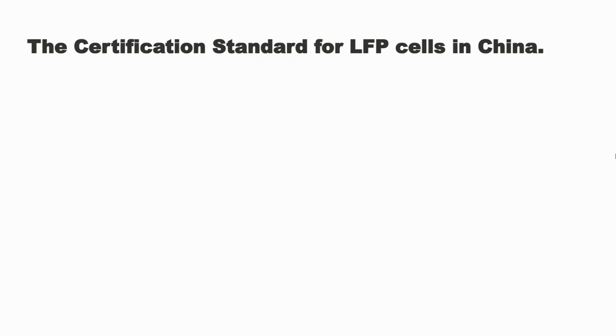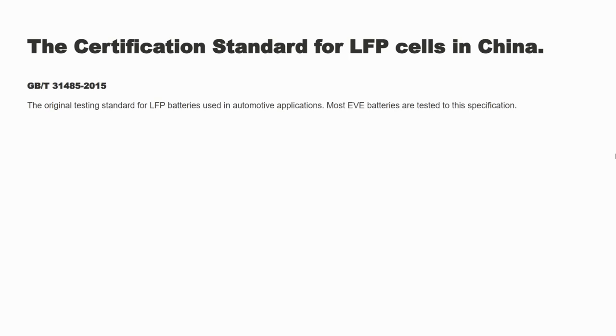We'll begin with what the certification standard for lithium iron phosphate cells is in China. The standard used to be the GB/T31485-2015. That's basically a standard the Chinese government came out with, letting all manufacturers of cells know they need to meet it if they want to sell to automotive OEMs. This was for safety reasons, because some of the original cells were not built correctly and were prone to catching fire.